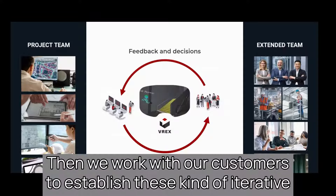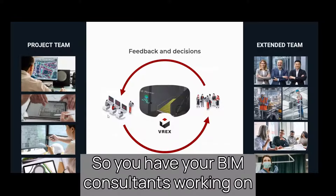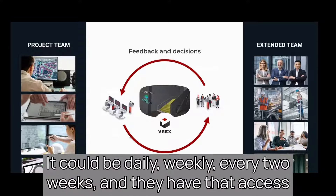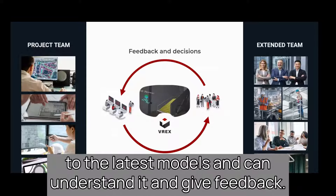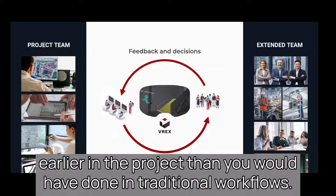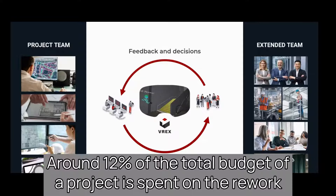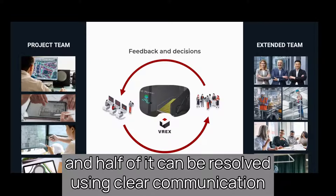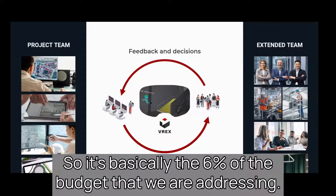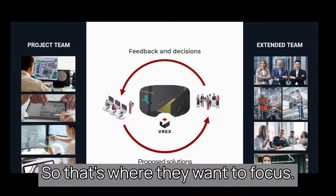We work with our customers to establish iterative workflows throughout the project. BIM consultants work on the BIM and publish it — it could be daily, weekly, or every two weeks — and the team then has access to the latest models, can understand it, and give feedback. This establishes a feedback loop much earlier in the project than traditional workflows. Around 12% of a project's total budget is spent on rework, and half of that can be resolved using clearer communication during planning stages — so it's basically 6% of the budget we're addressing. For many customers, that's their margin.